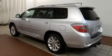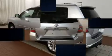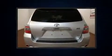Sensibility and practicality define the 2010 Toyota Highlander Hybrid. Under the hood, you'll find a six-cylinder engine with more than 200 horsepower.